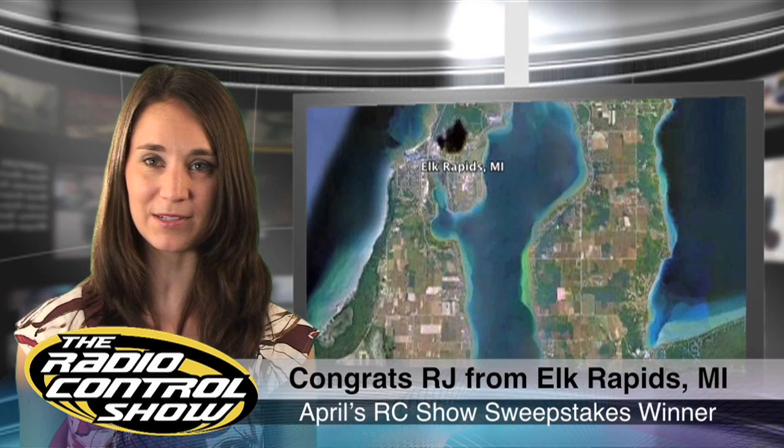Congratulations to RJ Castle from Elk Rapids, Michigan, winner of April's RC Show Sweepstakes, sponsored by Model Airplane News. RJ is now the happy owner of the Extra 260R from Precision Aerobatics.